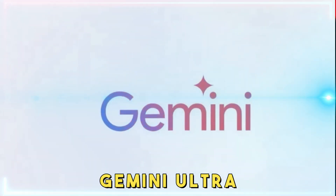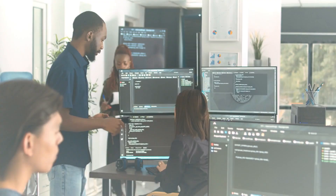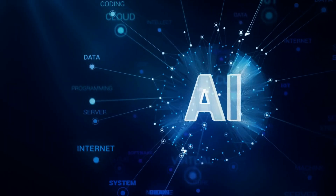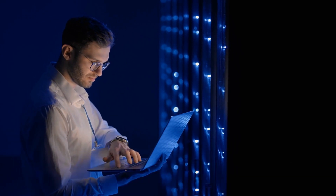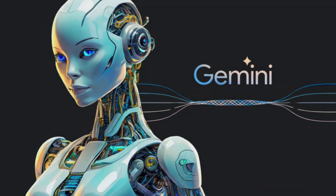Today, we're unveiling the revolutionary leap made by Google's Gemini Ultra, a marvel that redefines the boundaries of AI capabilities, surpassing even GPT-4 and setting unprecedented industry standards. Let's dive into the world of advanced AI, exploring how Gemini Ultra is not just an evolution, but a transformation in the landscape of technology. Let's get started and discover the magic behind Google's Gemini Ultra.